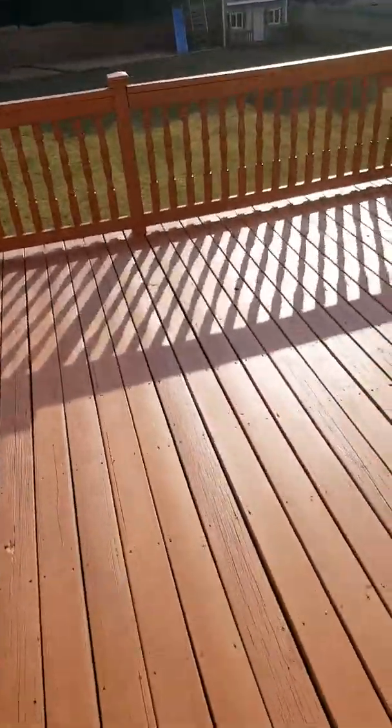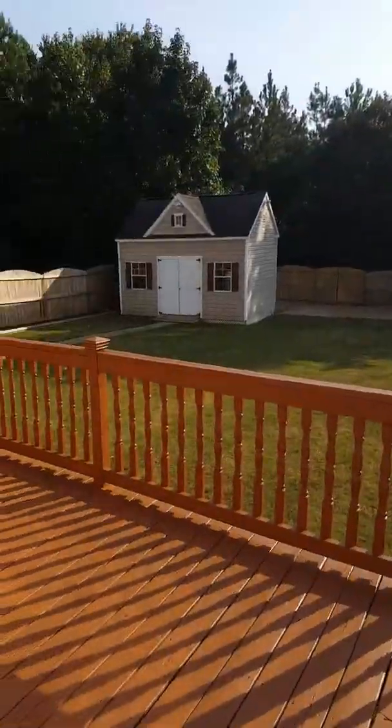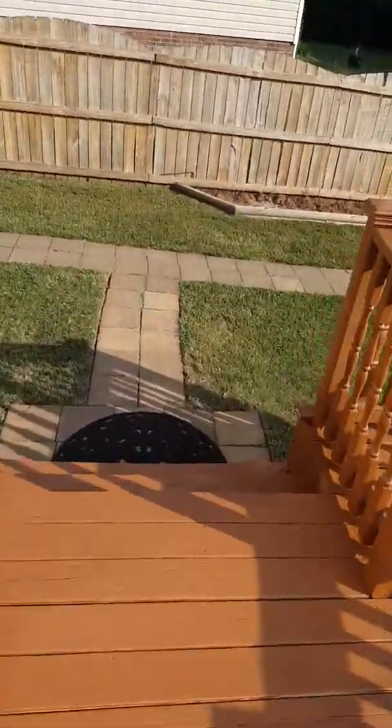Nice big deck overlooking the backyard — fenced in with a privacy fence. Going back around here to the stone pavers that I showed you earlier in the video, going from the front.